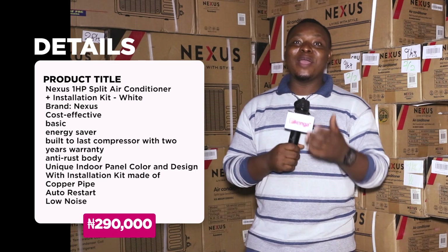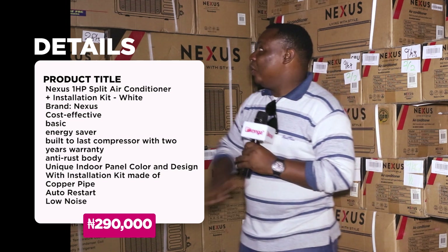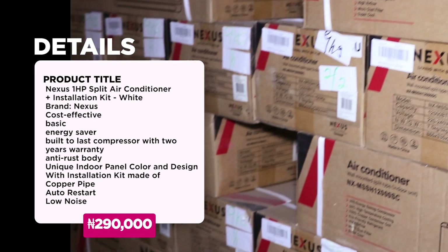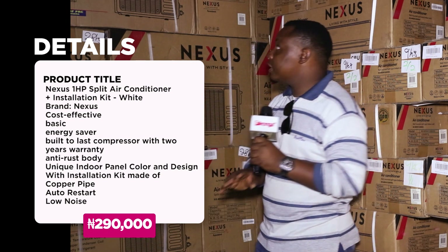Say goodbye to those days where you have to wake up in the middle of the night because of the level of heat. Now with this air conditioner, you can create an eco-friendly in-house environment for yourself and your family. This air conditioner is super cool.